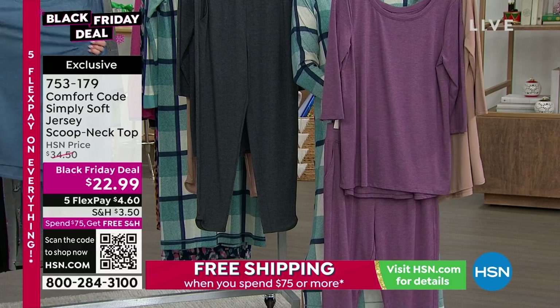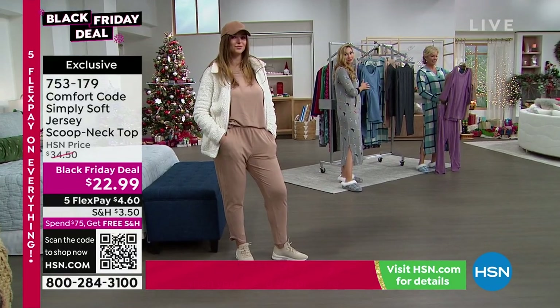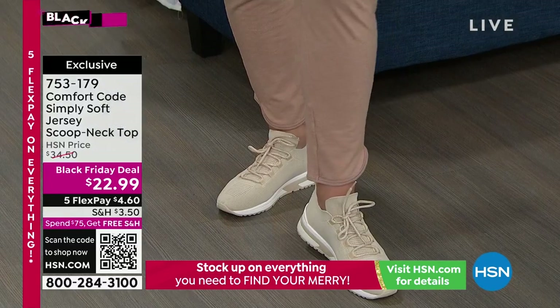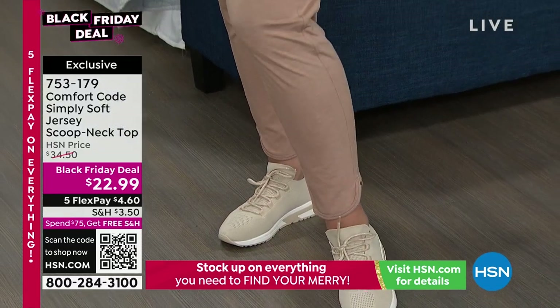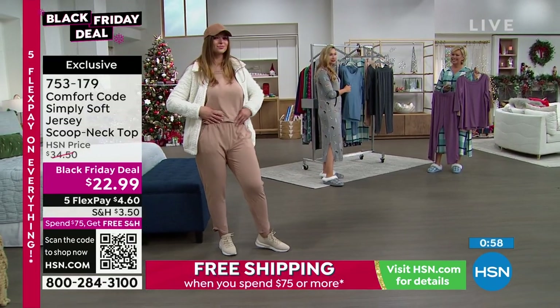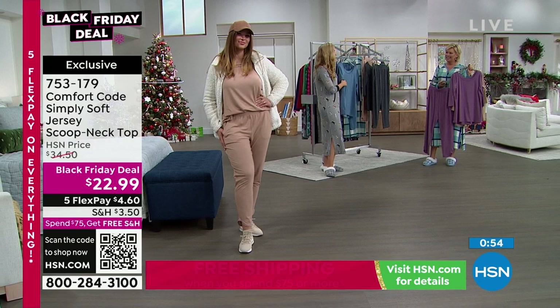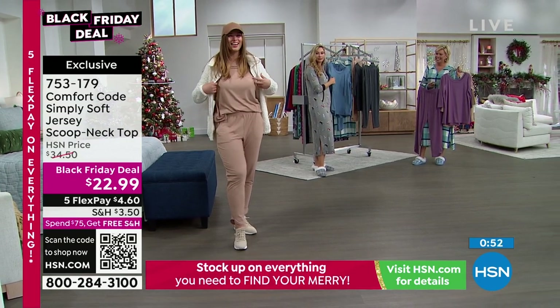Maybe throw in a pair of slippers or socks, get to $75, and get free shipping. Dagmar looks so sporty — I love that look in that color. Such an elegant color combination. That mink tan with ivory is fantastic. I noticed the little side panel on those pants too — gorgeous side paneling. One of the things I love is how flattering it is — it really draws the eye inward.